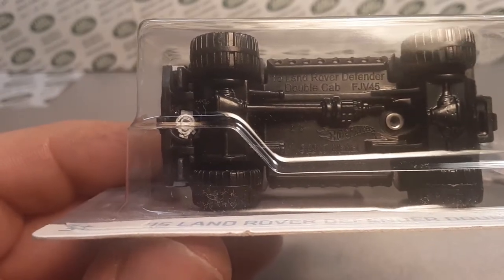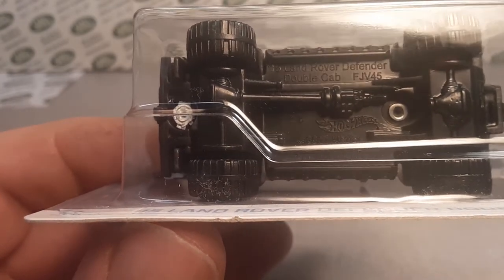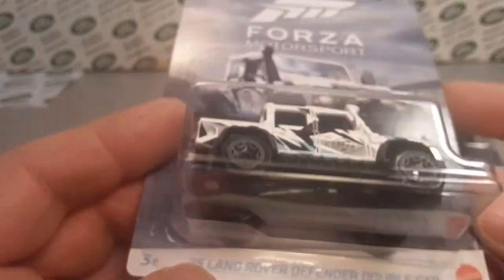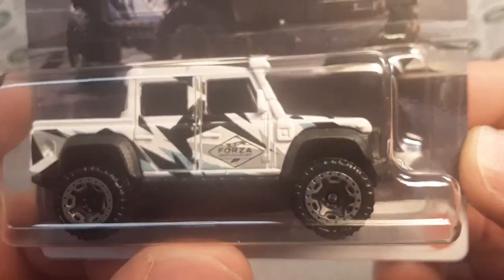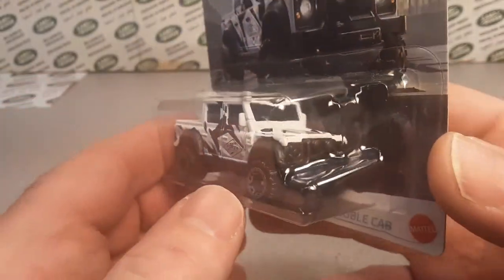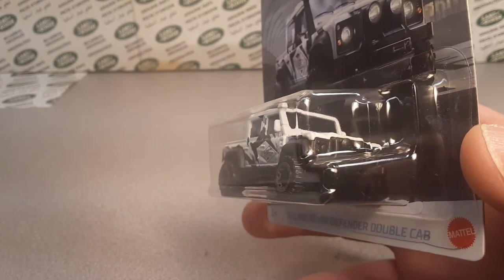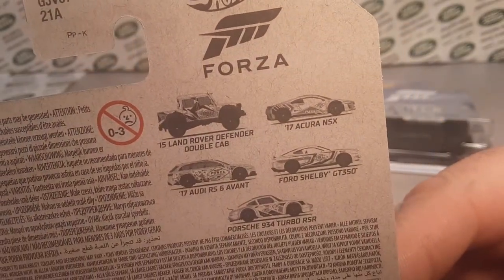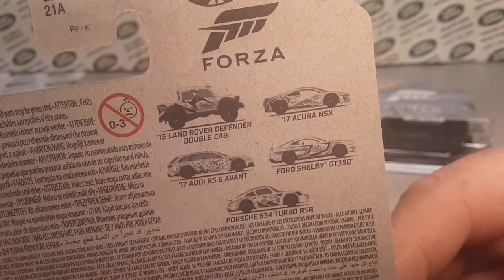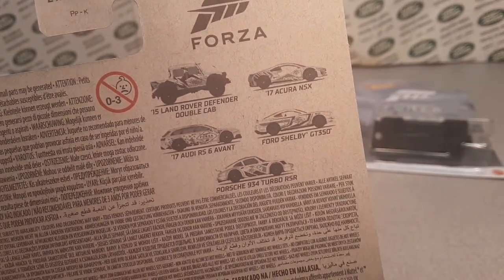So you're looking at it for the first time, I'm looking at it for the first time. I did play this game once with my son — it's pretty realistic, and it has changed a lot since then. This is one of five. This is the first one out of the gate for Forza — the Land Rover Defender double cab. The set also has the Acura, the Audi, the Shelby, and a Porsche.